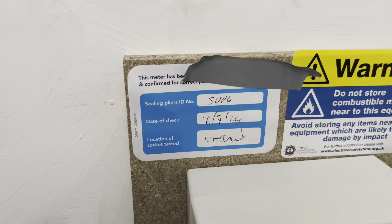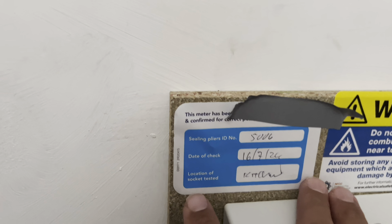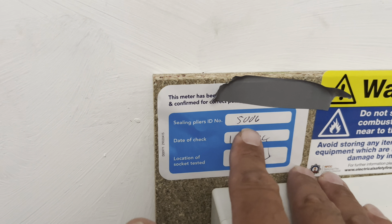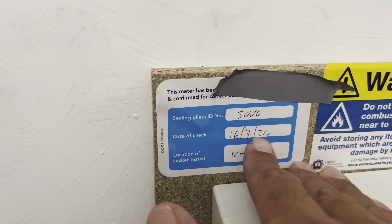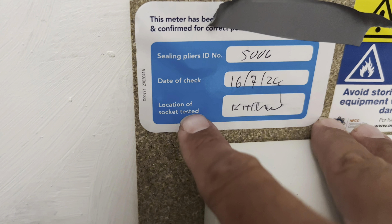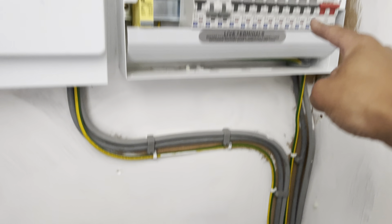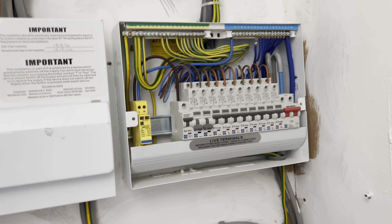That's how I know the problem is theirs — they've got their tags here. I've covered over the tape to hide exactly which company this is for legal reasons — I don't want any banning on social media. It's a very well known electricity company. The tag says: sealing pliers, ID number, date of check the 16th of July 2024 — which is not far off when we first got the call that the lights were coming on dim. And it says: location of socket tested — kitchen. So basically the person came in and connected the meter with the connections the wrong way here, which means everything's working backwards.